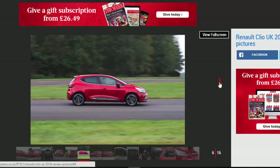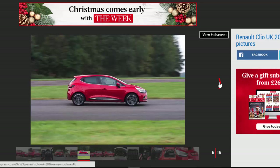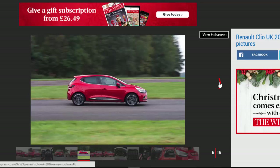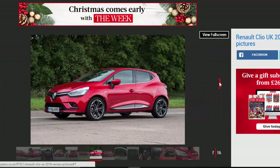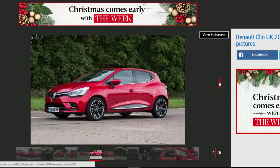Unusually, our first UK drive of the facelift Renault Clio came courtesy of the hot Clio RS Trophy model, rather than the volume-selling small-capacity petrol. Now, though, we've got behind the wheel of the tiny Turbo, to see if incremental improvements can keep the humble hatch at the top of its game.